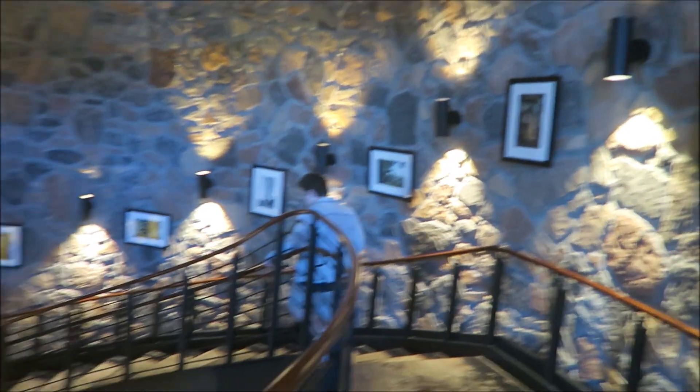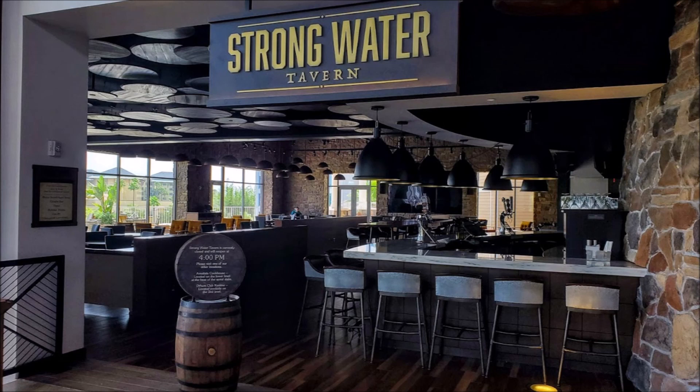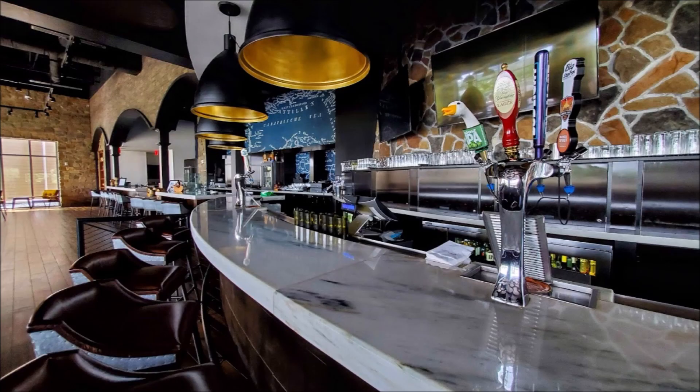As you know, with the Universal resorts they all have a signature staircase — this is theirs, and by far I think the best one on property. The next few pictures are of Strong Water Tavern, their bar off to the side in the welcoming area. I've heard nothing but rave reviews — a lot of people say they have some of the best drinks on property.